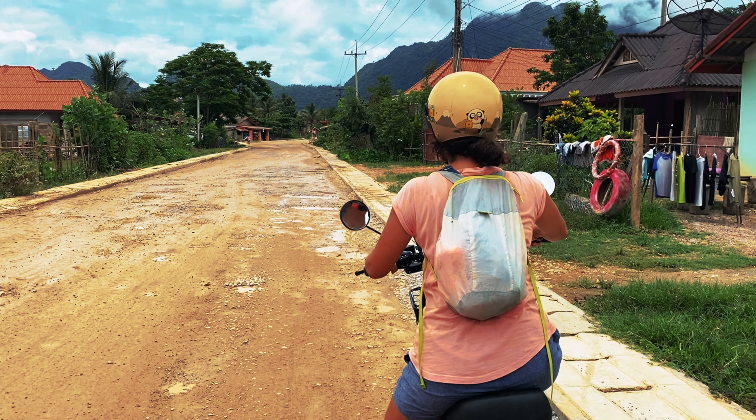So far so good — we're getting through the roads here fairly quickly on the electric bikes. The max speed of this one is something like 45 kilometers an hour, though we are taking it handy. Parts of the roads have lots of potholes but it's a lot of fun. Our first stop will be a blue lagoon.